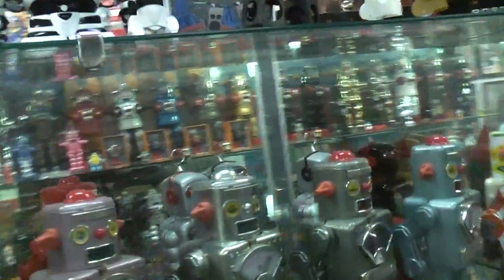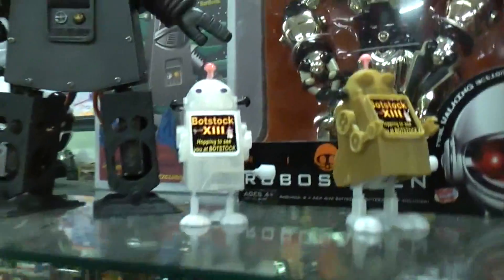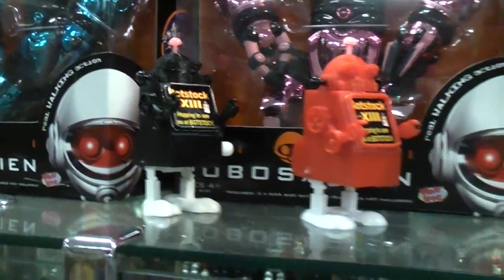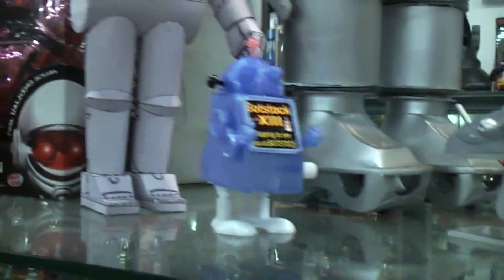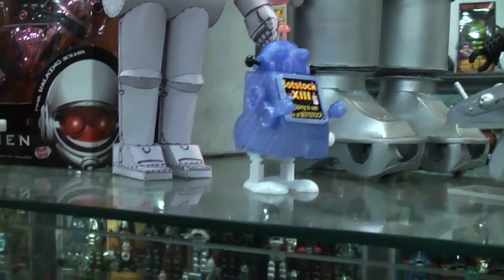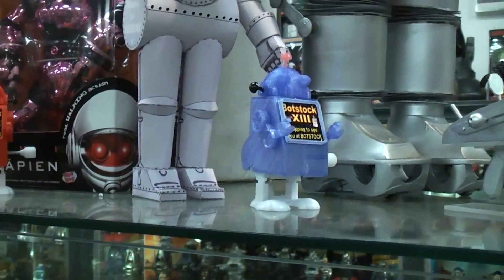Botstock 13 came along and I did a bunch of giveaway robots — about 30 of them, these little hopping robots. They were swag for the guys that went to Botstock, so they were 3D printed. The guts came from a dollar store. Of course, all of these robots you can find videos of them working on YouTube.